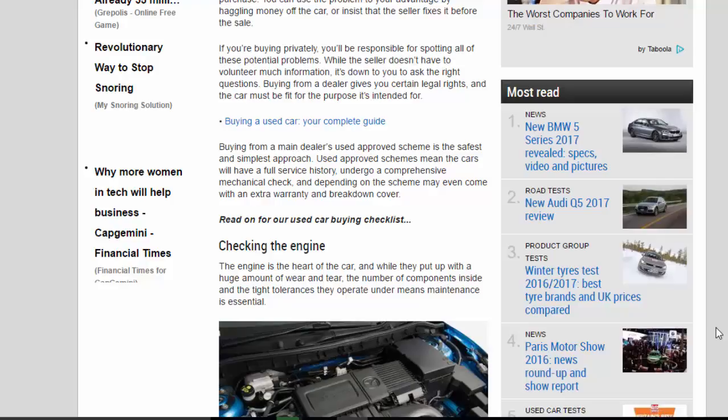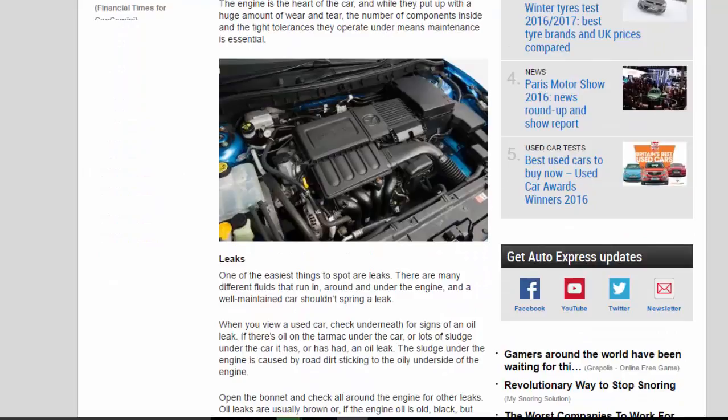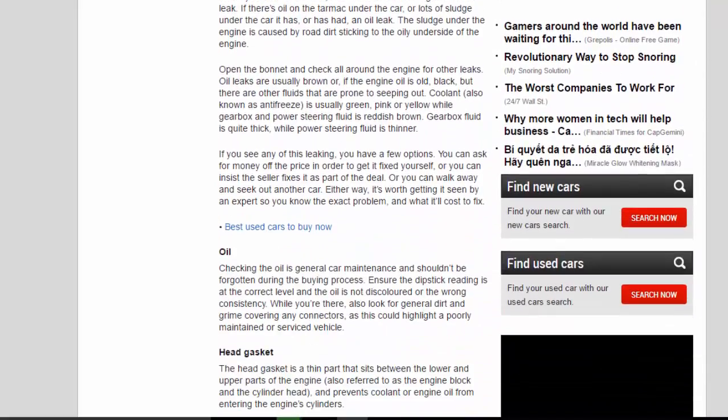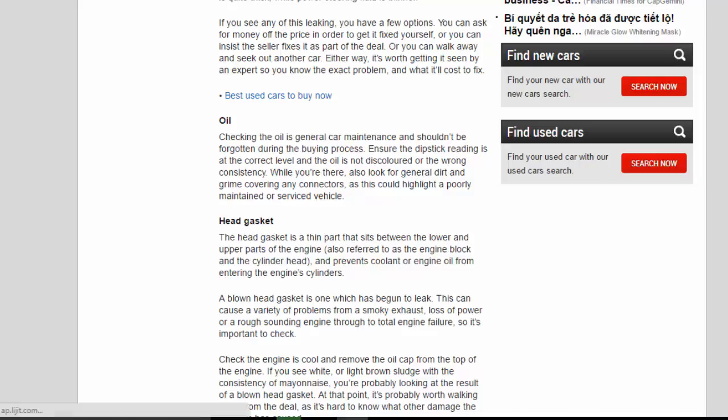Coolant, also known as antifreeze, is usually green, pink, or yellow, while gearbox and power steering fluid is reddish brown. Gearbox fluid is quite thick while power steering fluid is thinner. If you see any of this leaking, you have a few options: ask for money off the price to get it fixed yourself, insist the seller fixes it as part of the deal, or walk away and seek out another car.